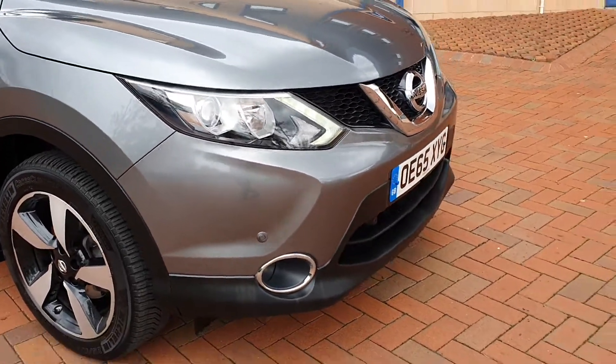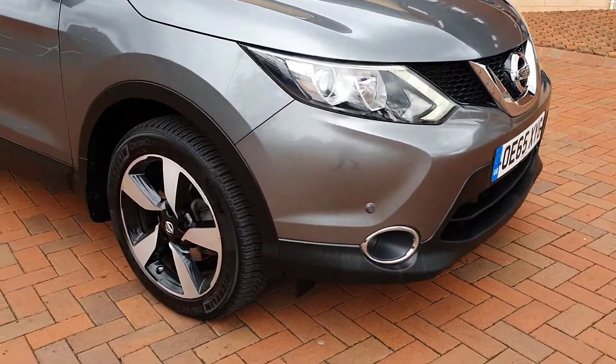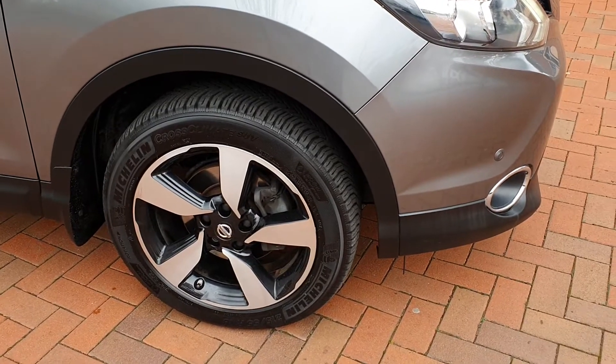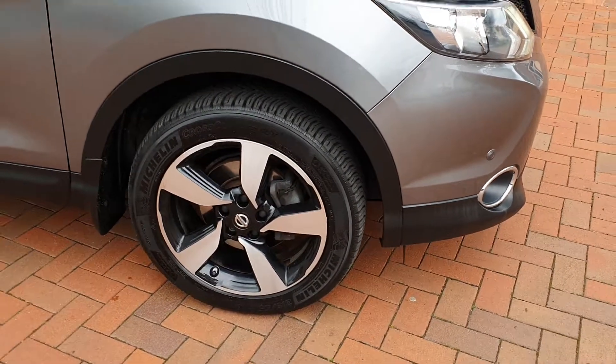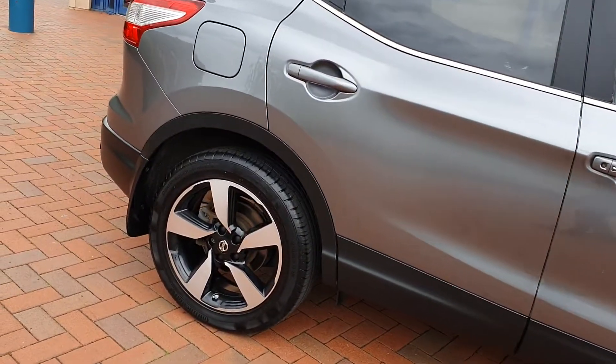Daytime running lights, front fog lights. Michelins on the front — I would say they are months old, probably 7mm. Matching Michelins on the front, Continentals on the back, equally as healthy.